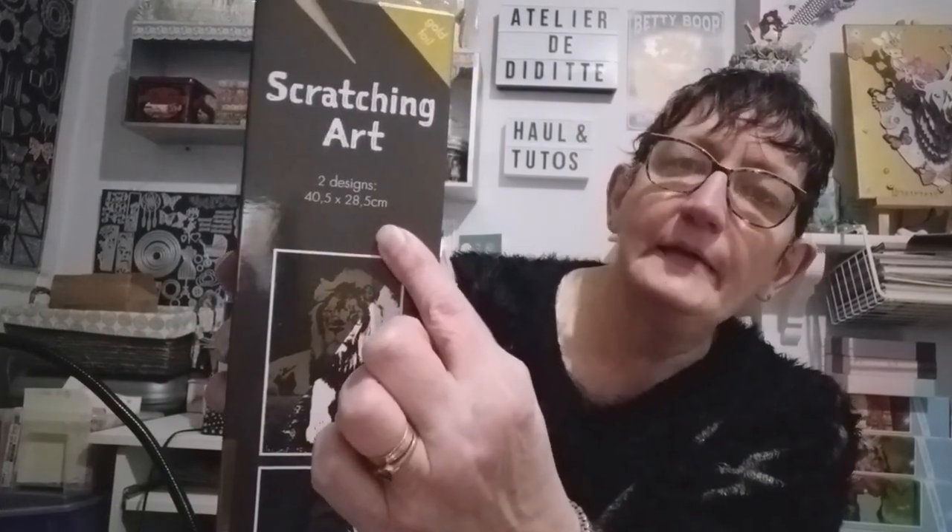Je voulais donc choisir quelle image à gratter vous voulez que je commence. La taille était marquée sur la boîte : 40,5 sur 28,5 centimètres. J'attends vos commentaires et que vous choisissiez celui que vous voulez que je commence. Je vais vous laisser pour l'instant — bisous, bisous, à bientôt !